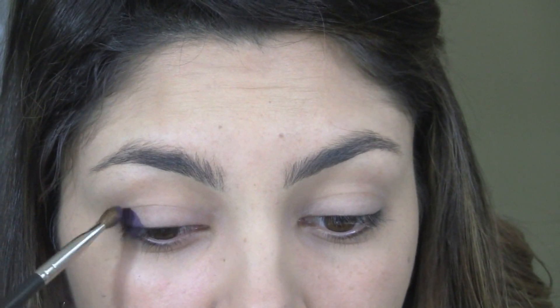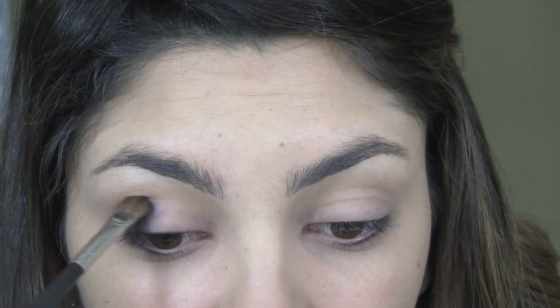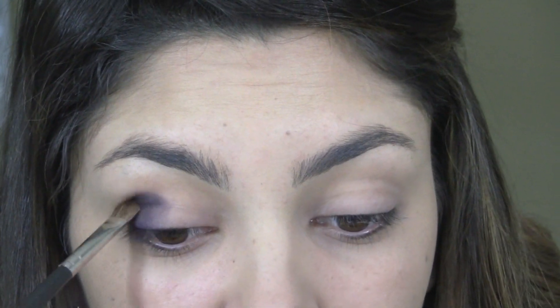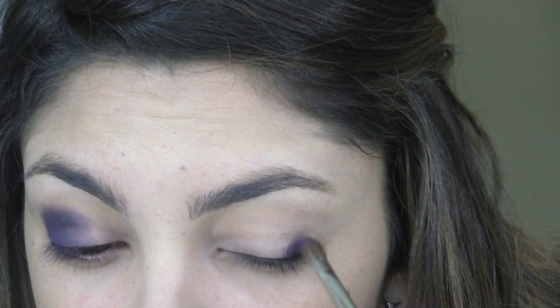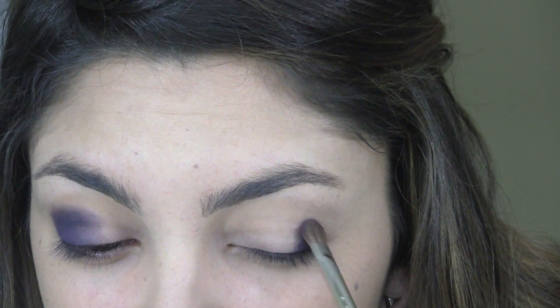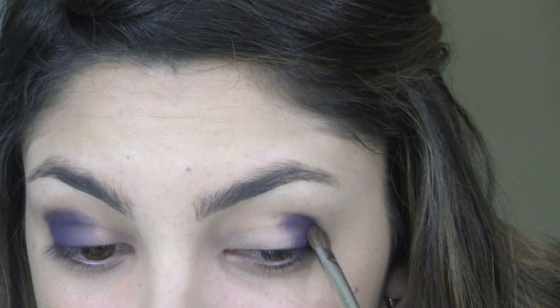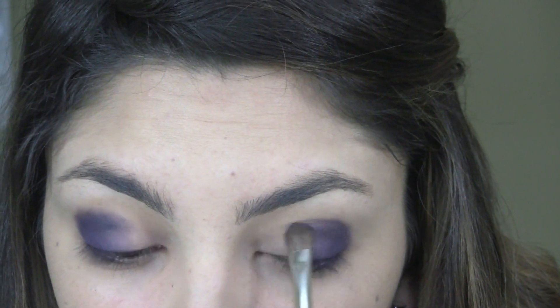I'm starting out with Sugar Plum, which is the purple in the palette. I'm using a flat brush - this is the MAC 213. I'm going to load up my brush, tap off any excess, and go on the outer half and kind of into that socket line. As the color comes off the brush, I'll move towards the inner eye a little bit. I do both eyes kind of at the same time when using dark colors to make sure the eye look is symmetrical and that I'm coming in far enough with the dark color on both sides.